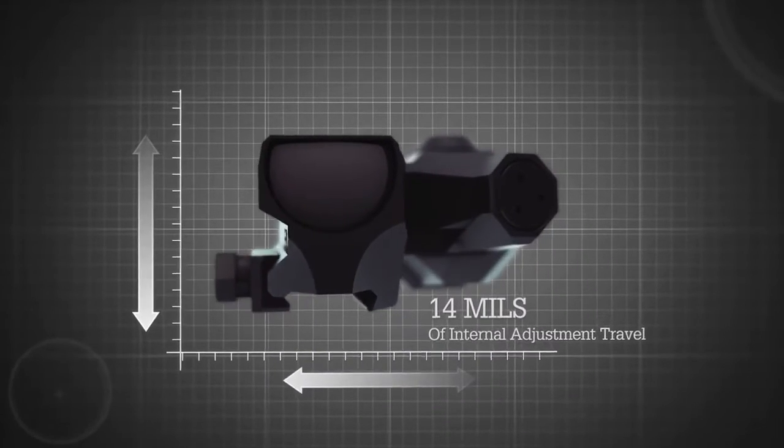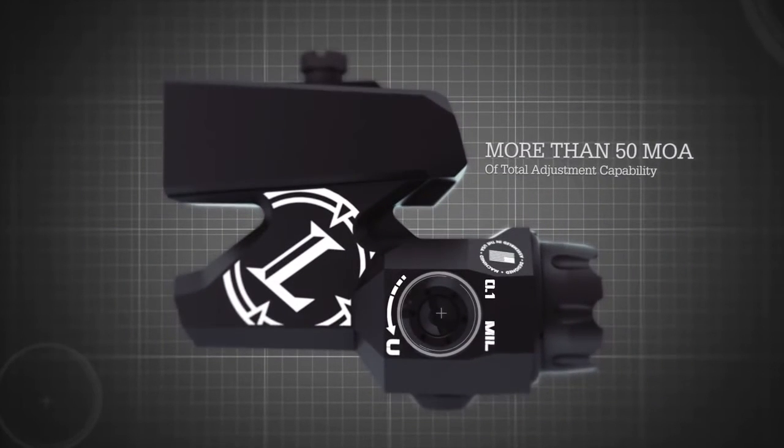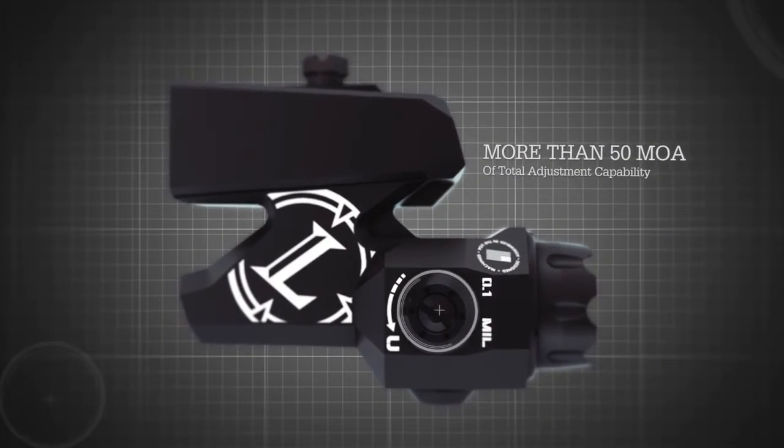The sight has 14 mils of internal adjustment travel, marked in 1/10th mil adjustment increments, providing more than 50 MOA of total adjustment capability.